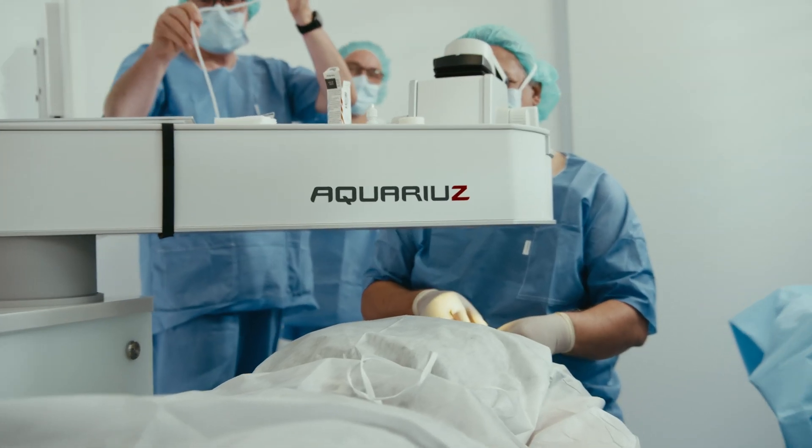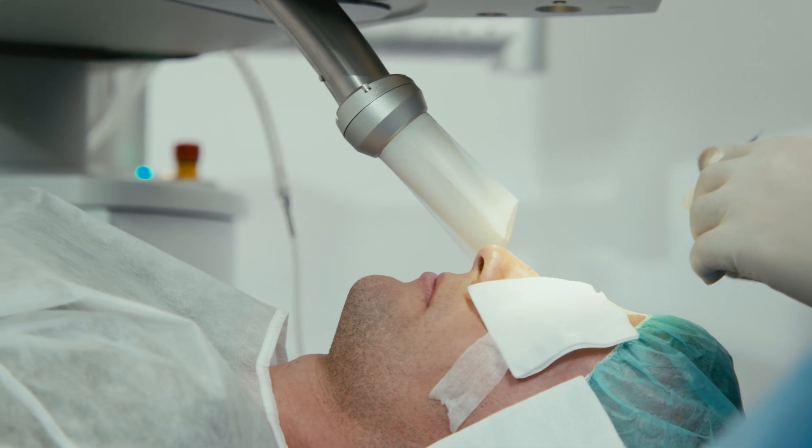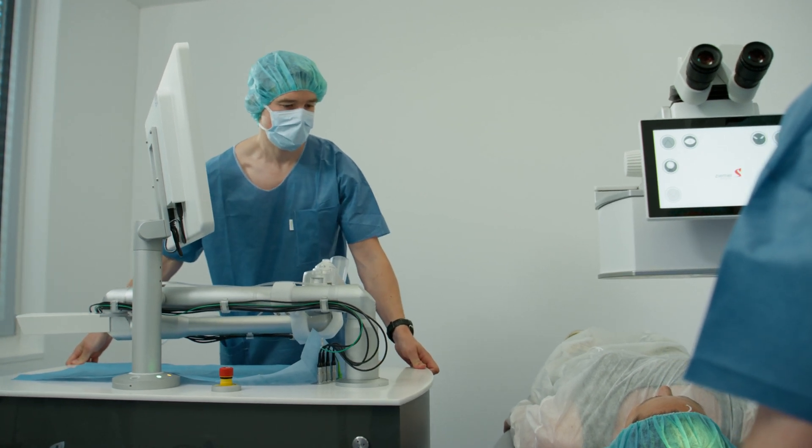The Aquarius takes up very, very little space in the OR. It's the smallest footprint that you can have on the market. The FEMTO Z8 is in itself a very compact device, and you can even move it away from the OR, so you have more flexibility.